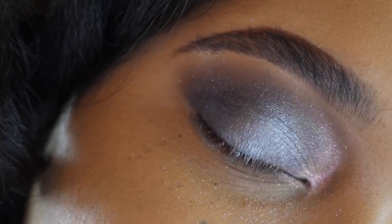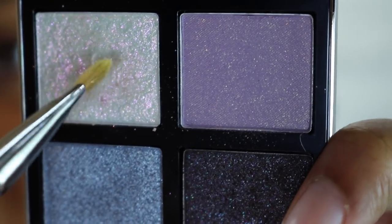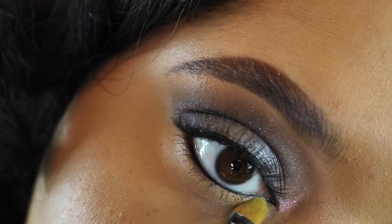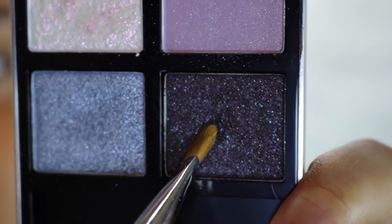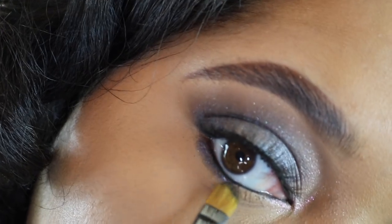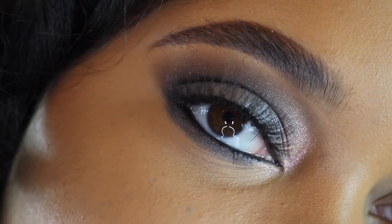I'm going to go ahead and clean it up and I'll be right back. Back with this brush and color on the inner corner on the bottom, then taking this color along the rest with the same brush. Here's the final look using the Frost Fire quad.